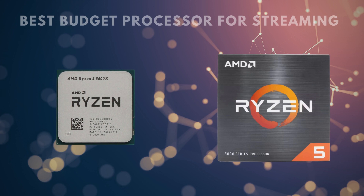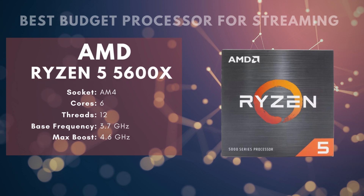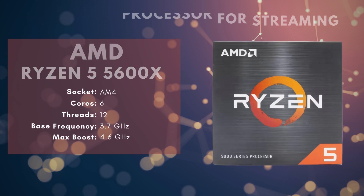It also puts off surprisingly little heat relative to performance. That means the included Wraith Stealth Cooler is going to be more than adequate for temperature control, though it does not have any RGB lights, so you're slightly limited in customization. This is the lowest AMD CPU we recommend if you're planning on live streaming your games — anything below this is going to start seriously cutting performance for minimal savings. With the AMD Ryzen 5 5600X, you're getting a solid baseline of performance with a streaming-ready build you can keep under $1,000.